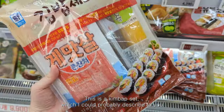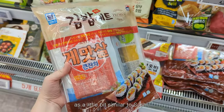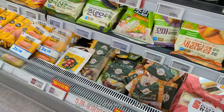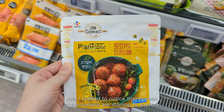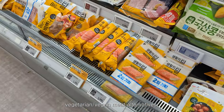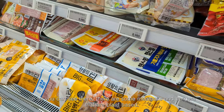This is a kimbap set, which I could probably describe as a little bit similar to sushi. I also started to notice that Korean supermarkets are starting to explore vegetarian meat alternatives — as you can see, there were some meatballs and burgers that are plant-based.